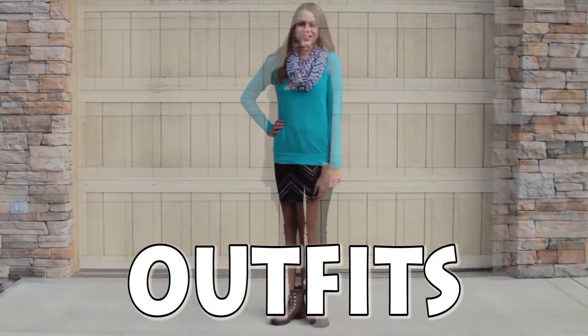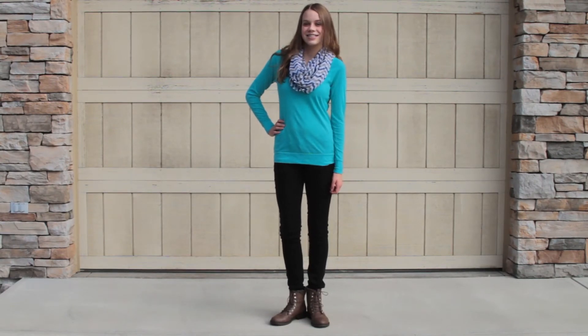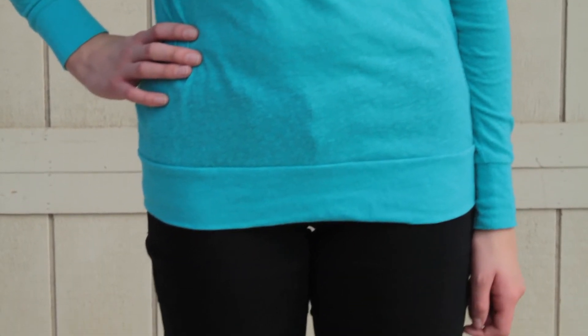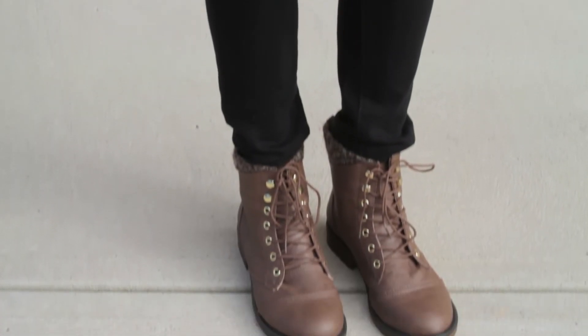And now it is time for outfits. I have three outfits to show you guys. This first outfit is the most casual out of all three of them. I have a blue top from JCPenney's, a scarf from Amazon, and then I have these jeggings from Kohl's. And I paired this outfit with these combat boots from Walmart.